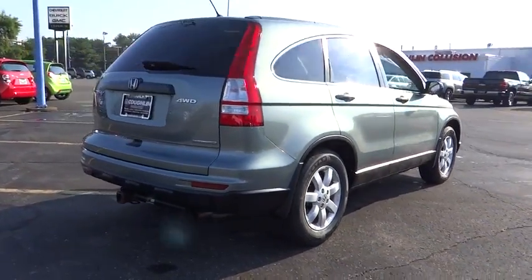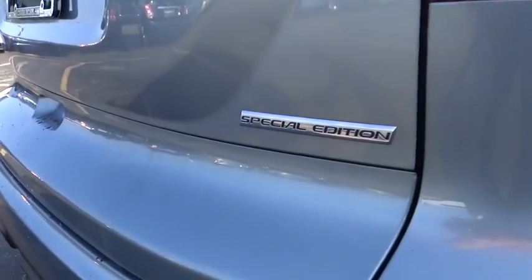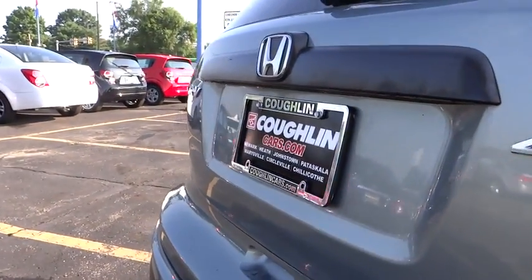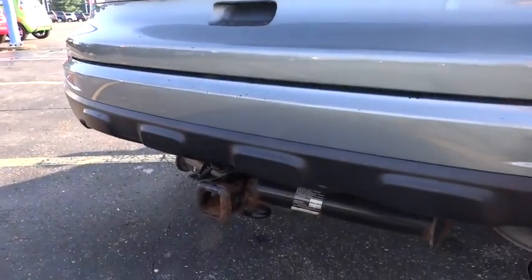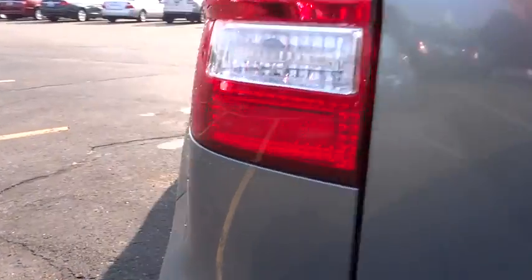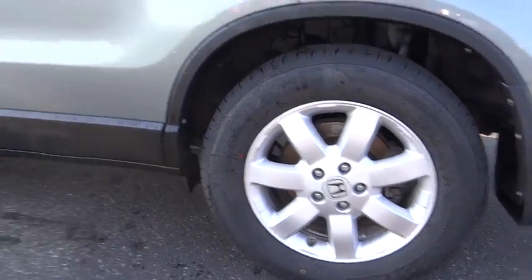Here are some of this vehicle's great options: steering wheel audio controls, CD changer, keyless entry, anti-lock braking system, traction control, adjustable steering wheel, air conditioning, power steering, driver airbag, four-wheel drive, four-wheel disc brakes, cruise control, AM FM stereo radio.